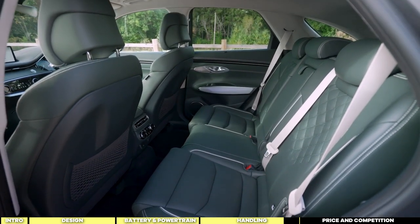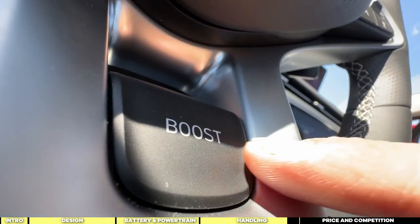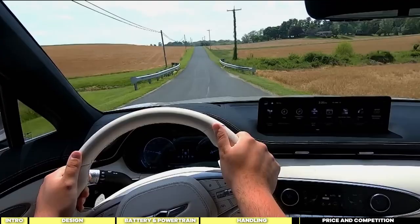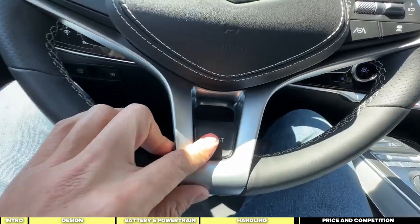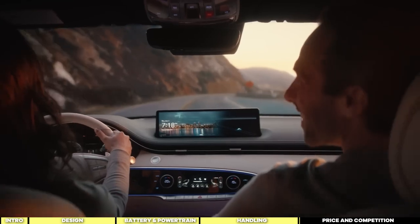It stays true to its mission of delivering a premium driving experience. If you're craving a bit of excitement, there's the boost button — it adds a quick surge of power for 10 seconds, perfect for injecting some fun into your drive. Some might see it as a gimmick, but it does its job well, especially at lower speeds. Sure, the button's placement could be more convenient, but even without it, the GV70 offers ample power for everyday driving tasks.